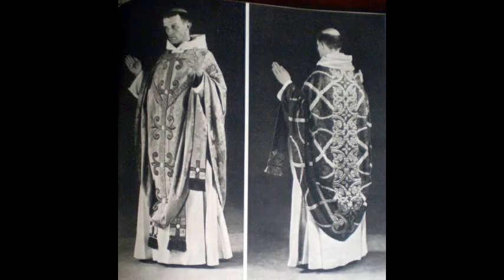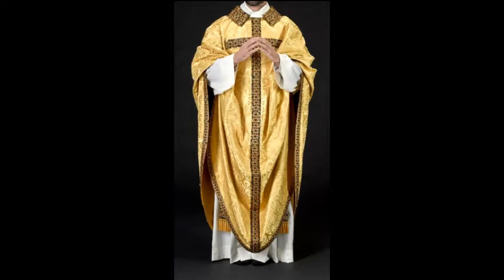Here's a circular vestment — a round vestment. There are actually two here, two different ones, same style. Notice the extremely long stole in the front. Notice also all the fabric held up in the arms; that's why the priest keeps his arms up like that. Here's another one — again the fabric is held up in the arms and the rest of it just drapes around him.